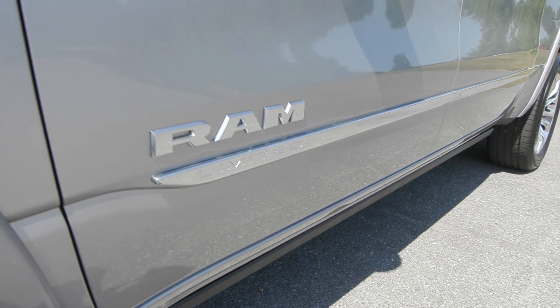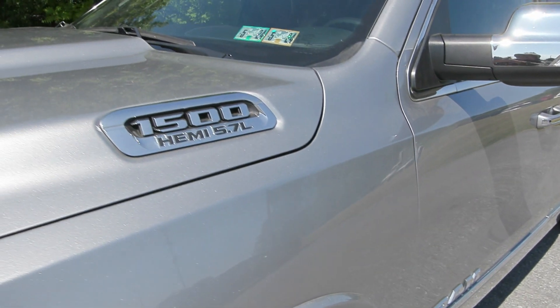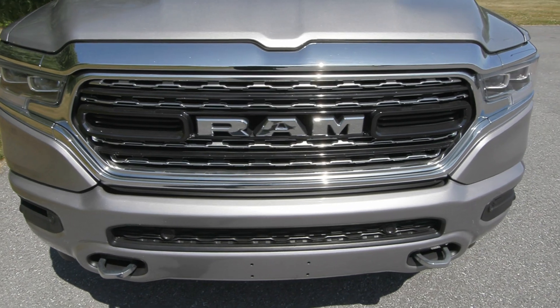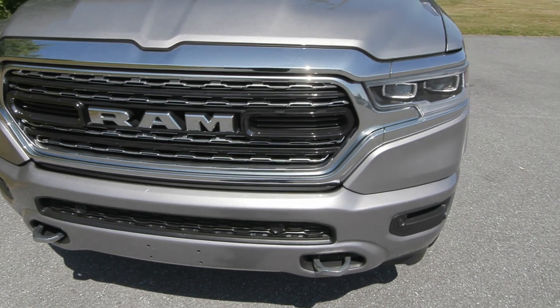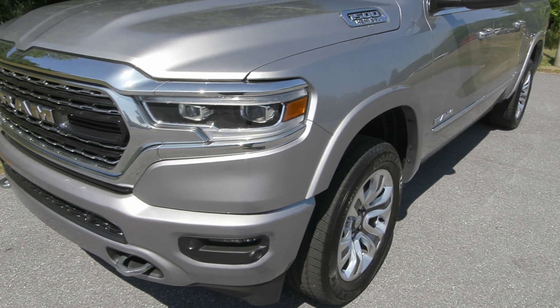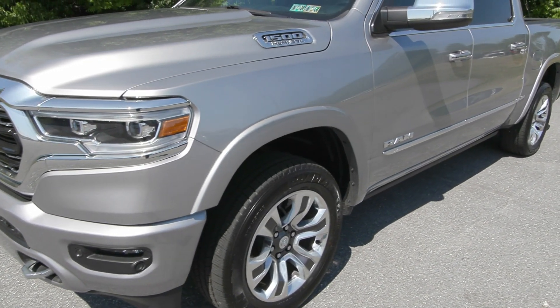We invest on average $1,500 at our service departments into every pre-owned vehicle that arrives on our lot. This is one of 5 to 10 that is brought home every week. It has been through a full interior and exterior detail and is priced competitively to the current market.